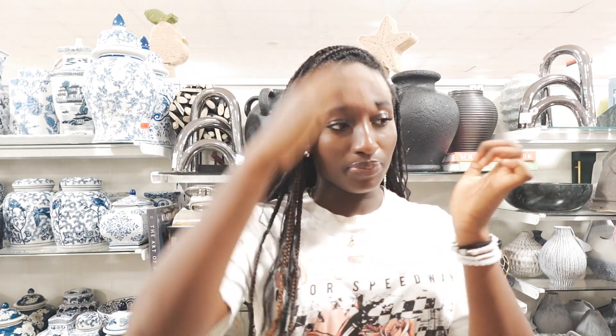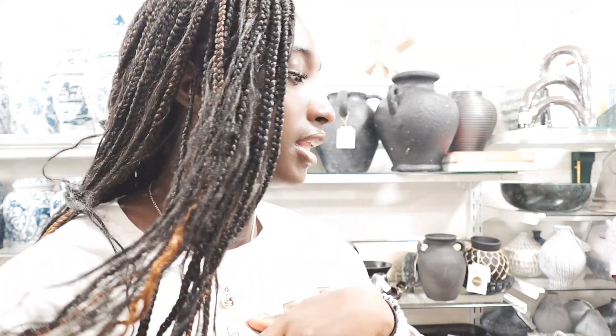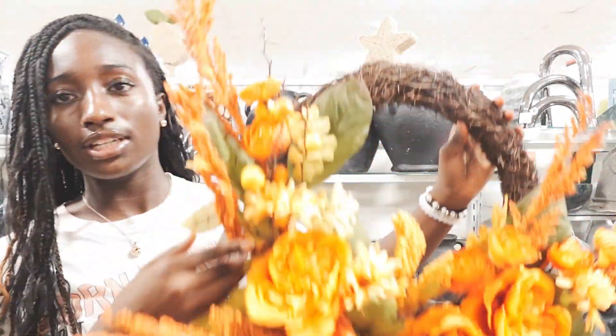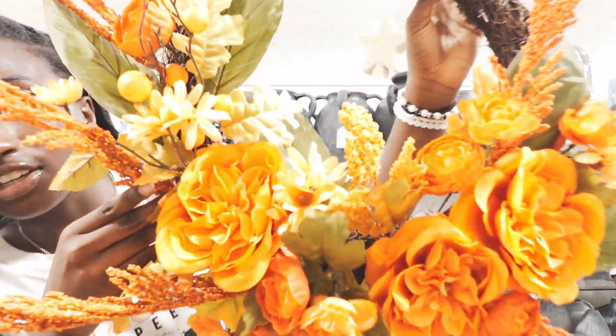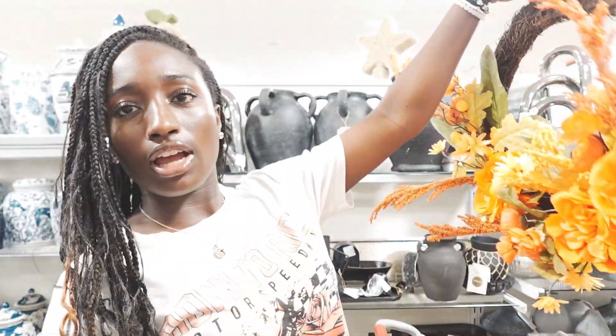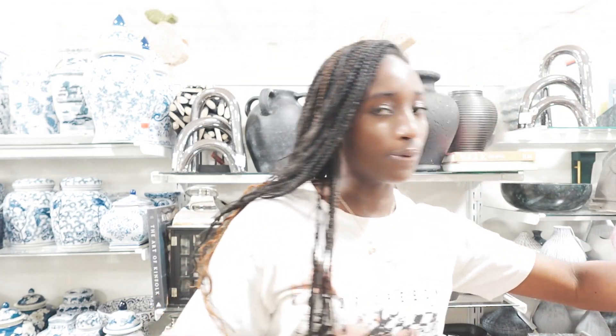So I was at the wreaths — you know, the things that you hang on your door. The options were definitely fall but I wasn't sure how I felt about them. I did find this one that is kind of cute though. We usually have one for Christmas but never one for fall, so that's a thought.